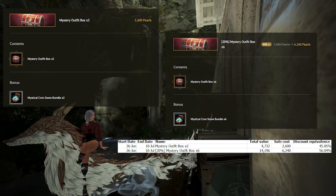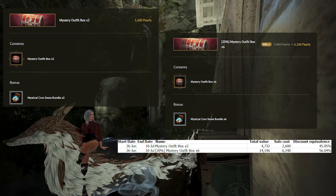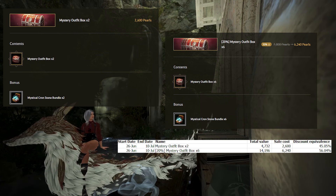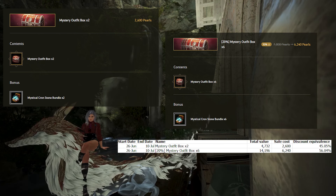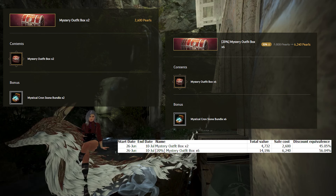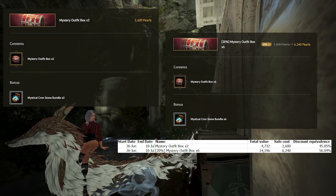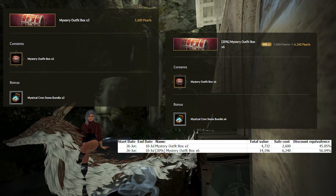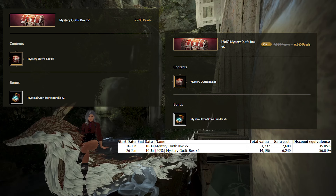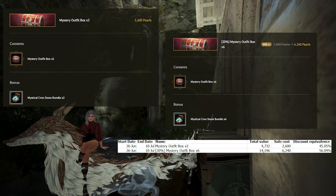The next pack is the 6x Mystery Outfit box containing 6 mystery outfits and 6 Mystical Cronstone bundles. There is an additional 20% off sale for the entire pack. Because the base price of Pearl boxes is generally lower than the average Pearls you get, a sale on the boxes can make a big difference. The total value from 6 mystery outfit boxes and 6 Mystical Cronstone bundles is 14,196 Pearls, and the entire pack is being sold for 6,240 Pearls — a discount equivalence of 56.05%.